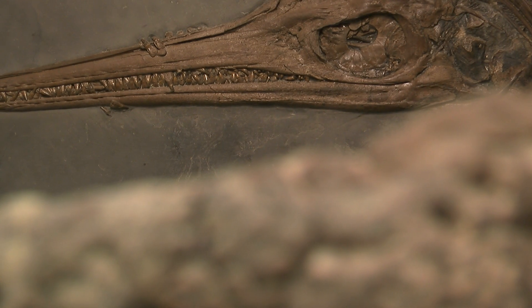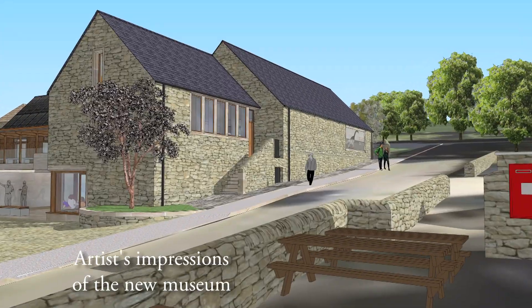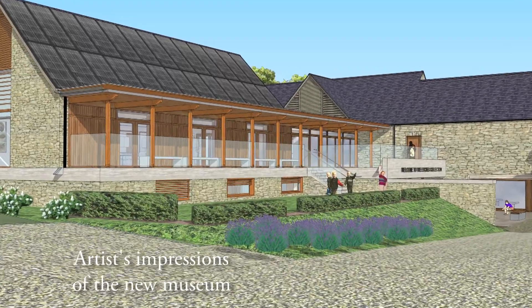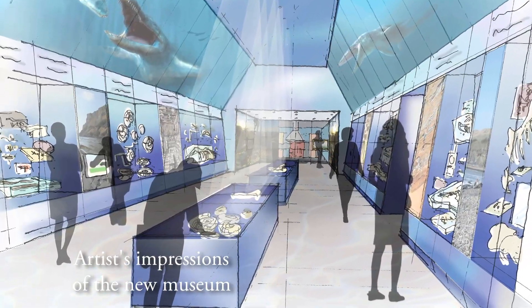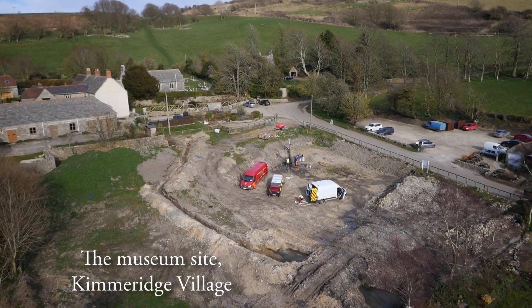The great secret I think is the learning aspect of it. We want schools, we want universities, we want young professionals, particularly in the oil industry, who are very interested, all to come. This is going to hopefully draw people to Kimmeridge, draw people to Dorset and make people more aware of the very special fossil heritage that Dorset has.